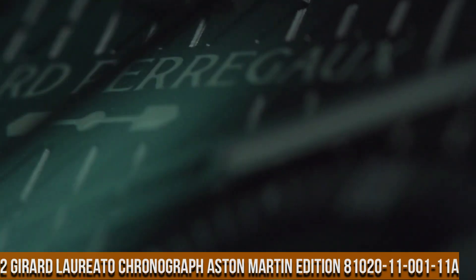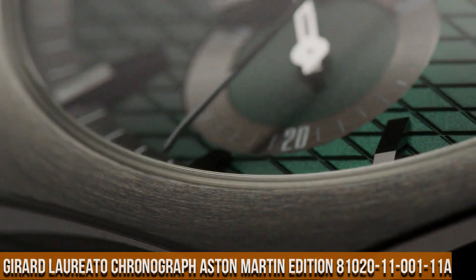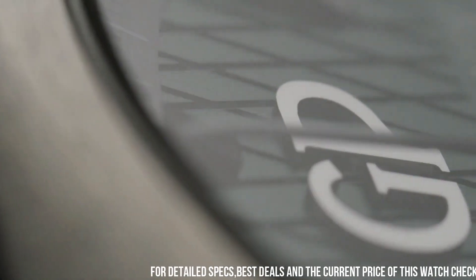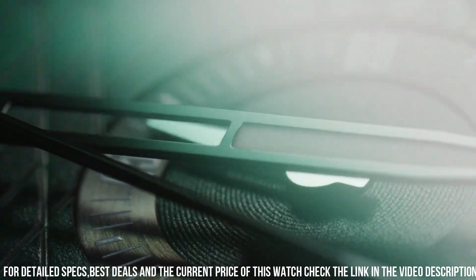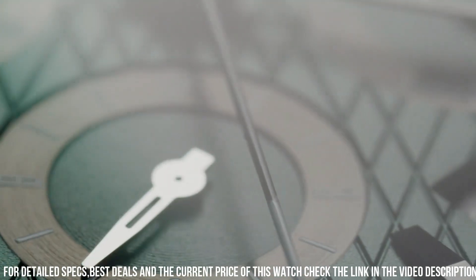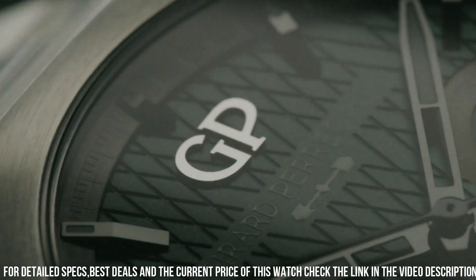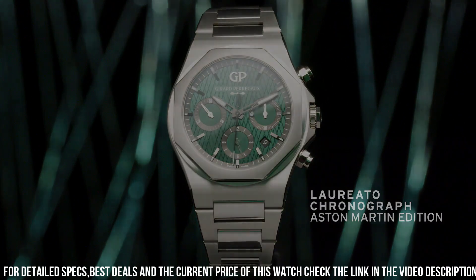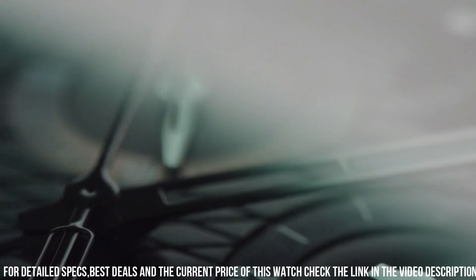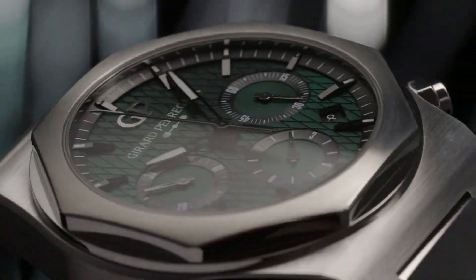Number 2: Girard-Perregaux Laureato Chronograph Aston Martin Edition 81020-11-001-11A. Case material: 904L steel, diameter 42mm, thickness 12.01mm. Case back: anti-reflective sapphire crystal with Aston Martin logo decal. Dial: Aston Martin green with cross-hatching. Water resistance: 100m. Strap: 904L steel with triple folding buckle. Movement caliber GP03300, self-winding.